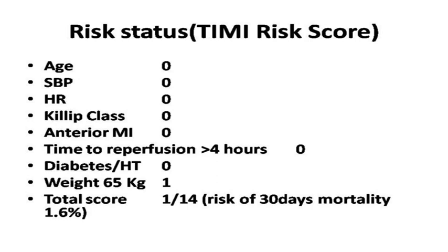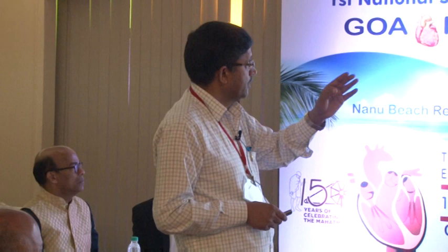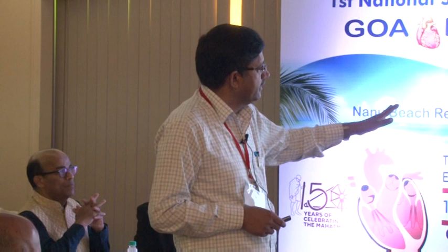Once acute MI is diagnosed, the patient should be connected to an ECG monitor, IV access established, and a loading dose of aspirin 300 milligrams and clopidogrel given. Administer IV enoxaparin 30 milligram bolus followed by 1 milligram per kg 12-hourly. Quickly assess contraindications for thrombolytic therapy: hemorrhagic stroke in the past, ischemic stroke within six years, and evidence of space-occupying or spine lesion in the brain are some contraindications.